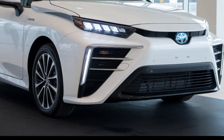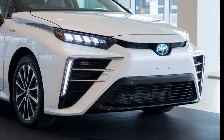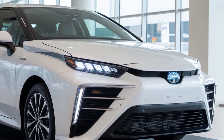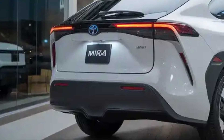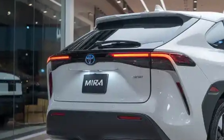The Toyota Mirai, which means 'future' in Japanese, has always symbolized Toyota's commitment to pioneering innovation. With the 2026 model, Toyota builds on the progress made with the second-generation Mirai, introducing a refined design, upgraded performance, and an even stronger emphasis on sustainability.